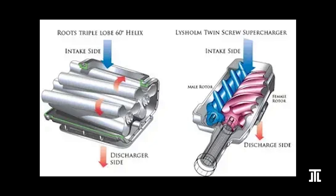Here I briefly mention that roots and twin-screw superchargers are different. The former has two three-lobed rotors that pump air and is referred to as a blower. The latter has a male rotor and a female rotor and compresses air — it is referred to as a compressor. Twin-screw is considerably more efficient.